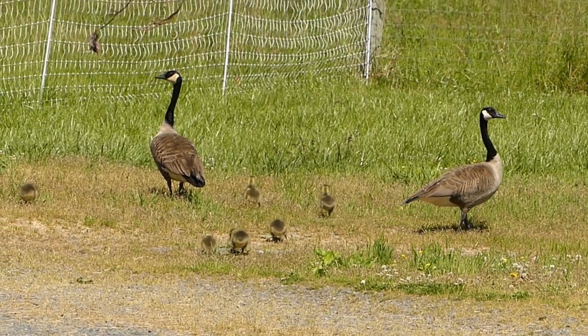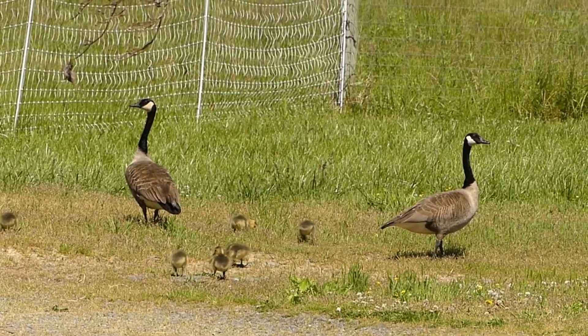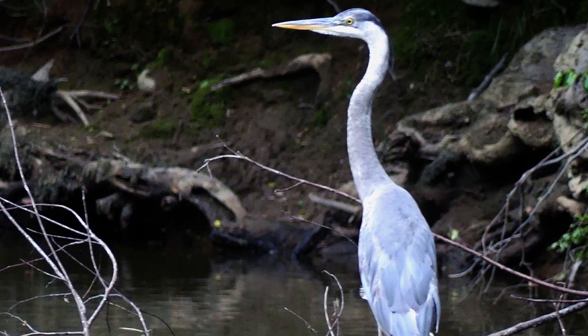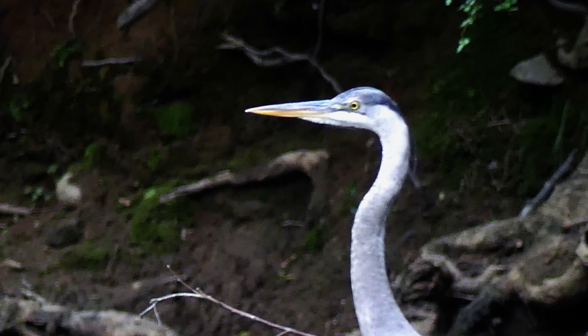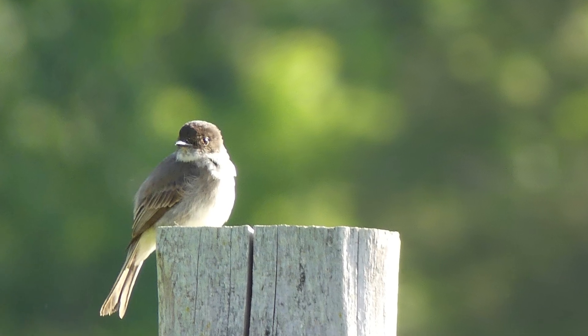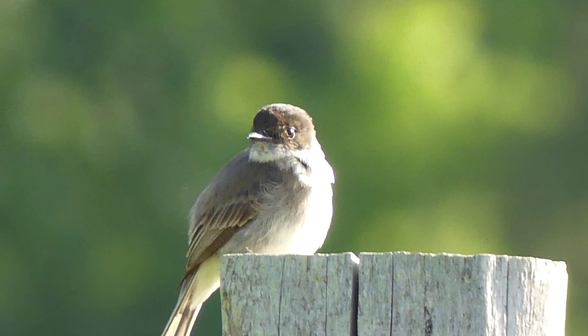We were surprised one day recently to see these geese roaming around near our house. This great blue heron was sitting on a log by the URE River near our farm. Songbirds like to perch on our fence post.